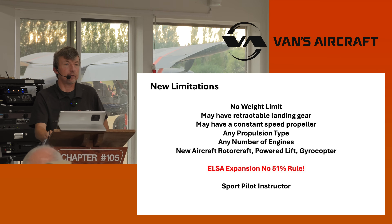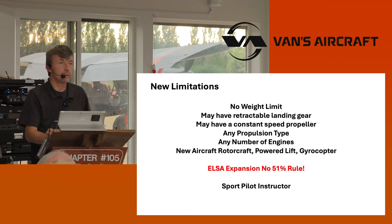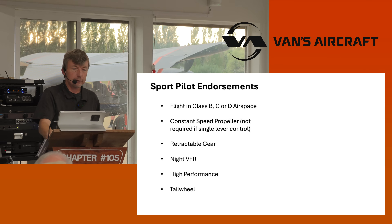Sport pilot instructor — expansion of what a sport pilot instructor can teach. You don't have to have a commercial license or an IFR rating. Hopefully it allows more instructors to come in, since there's a shortage in some areas. The way it works is if you're a light sport instructor giving instruction, the dual hours you give apply to other ratings. If you get your light sport certificate, every dual hour applies toward your private, commercial, or anything after that. And with endorsement, a sport pilot can now fly into Class B, C, or D.